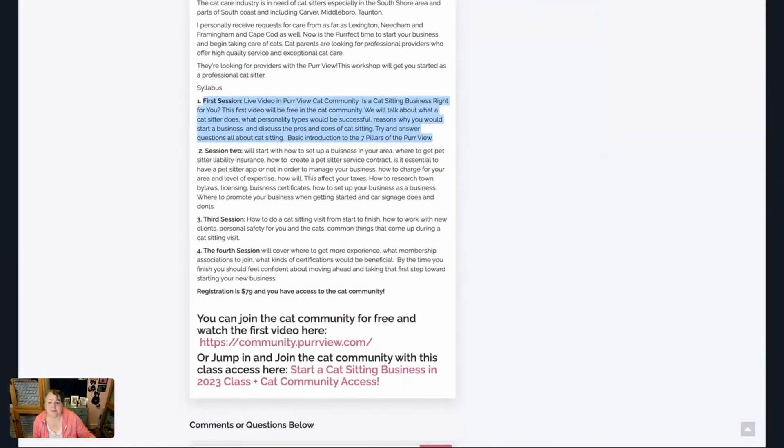The second session — what will happen in the community, there's a little separate community in there — the class will be all about how to set up this business in your area, how to get insurance, how to create a pet sitter service contract, just to get you started. We'll also cover whether to use a pet sitter app or not to manage your business.